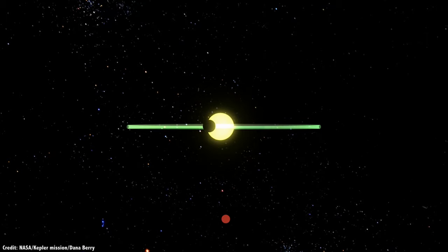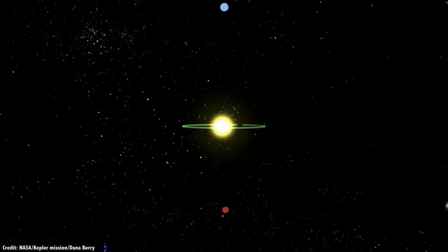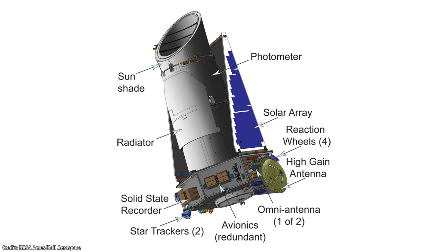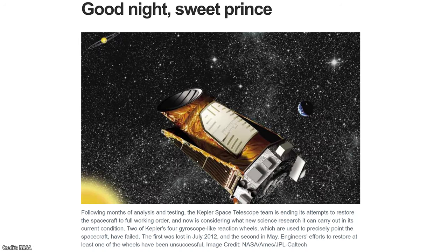To save bandwidth, Kepler actually only transmitted information about the change in brightness of the stars themselves. In July 2012, one of Kepler's four reaction wheels failed. It still had three, which was the minimum it needed to be stable enough to continue its observations. And then in May 2013, NASA announced that Kepler had a failure with another of its wheels, so it was down to two.